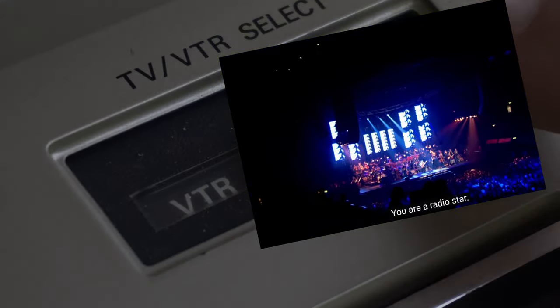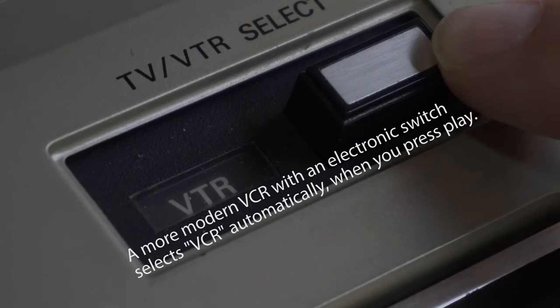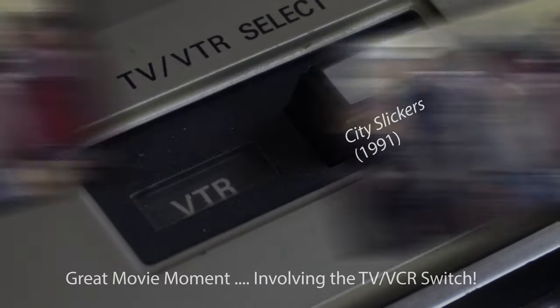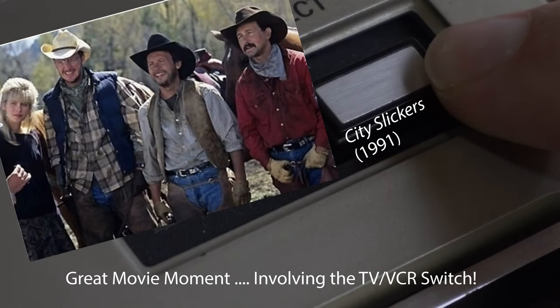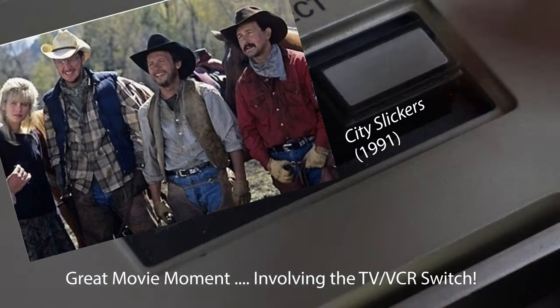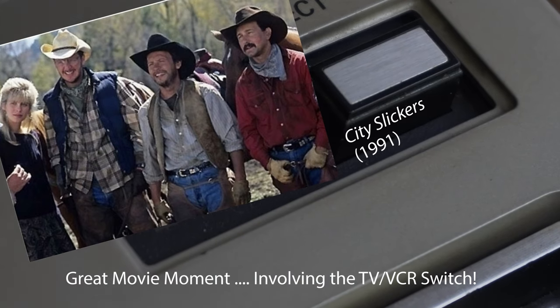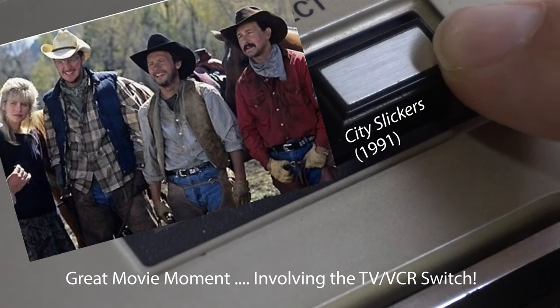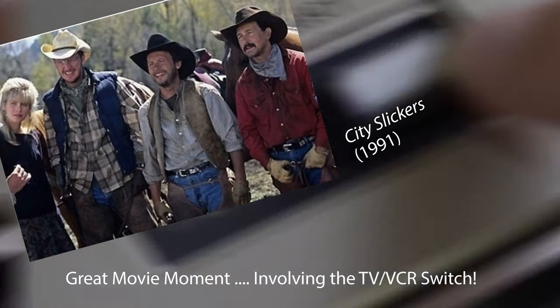The purpose of that switch was very important since it controlled whether the VCR sent its own signal or the antenna signal to the TV. This confused a lot of people back in the day. 'You're saying I can record something I'm not even watching?' Yes, that's the point — you don't even need a TV to record. 'How would I see it?' Well, to see it you need a TV.